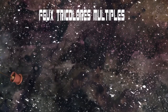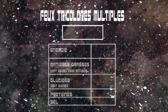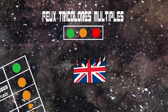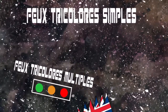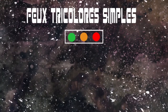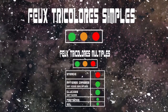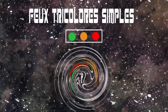Les feux tricolores dits multiples permettent d'identifier si le produit contient pour chaque nutriment une grande, moyenne ou petite quantité. Ce système est actuellement expérimenté au Royaume-Uni sur une base du volontariat pour certains industriels. Les feux tricolores dits simples indiquent avec le même code couleur si le produit est globalement de bonne ou de moins bonne qualité nutritionnelle. À la différence des feux tricolores multiples, ce système propose une évaluation globale et non pas nutriments par nutriments.